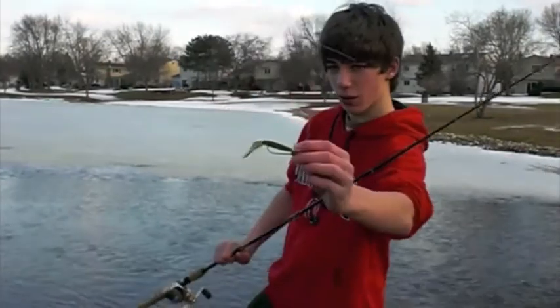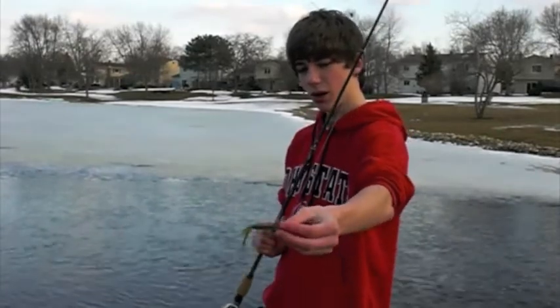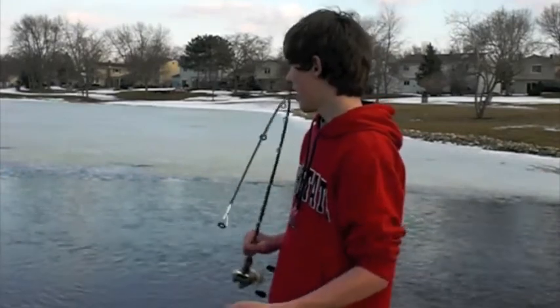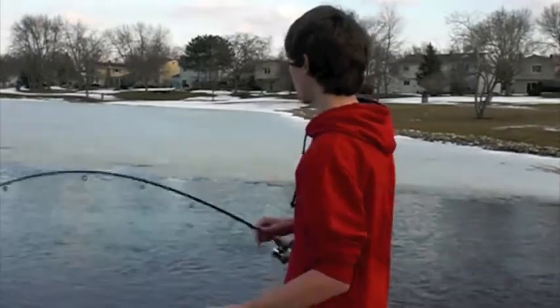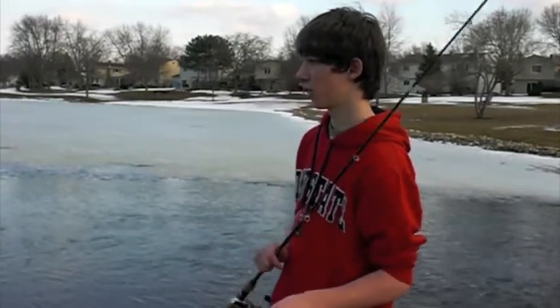I'm just practicing with a little Shaw Grisby's Strike King — like a little creature bait, a beaver bait, that's what I call it. I'm just practicing to see what it looks like in the water. Obviously there's nothing here — it's about a foot of water.